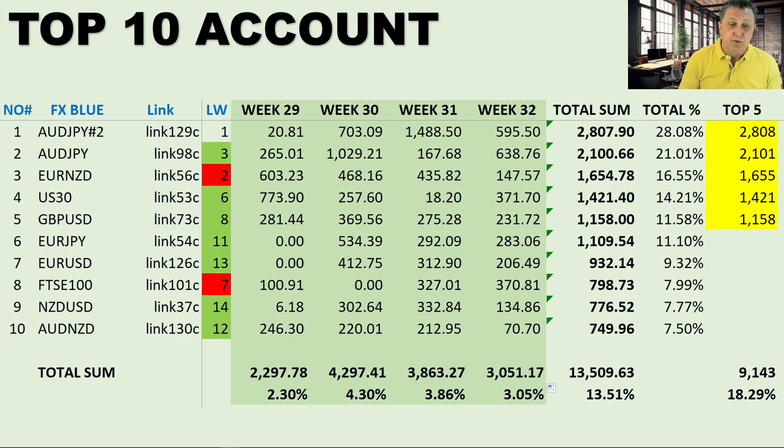Number five is Great British Pound/USD, link 73c — an extremely old link dating back to 2022. It was number eight last week and moved forward. The individual weeks: $281, $369, $275, $231 — overall $1,158 or 11.58%. That concludes the top five. If you look at the bottom corner, trading those top five would have made $9,143 or 18.29% — definitely serious cash for a period of just four weeks on five signals.